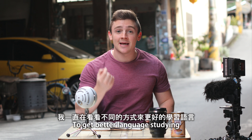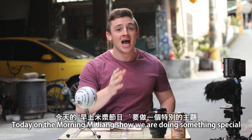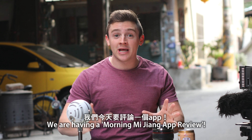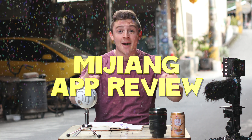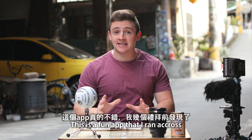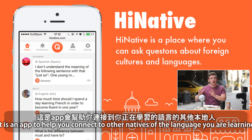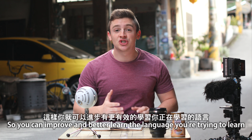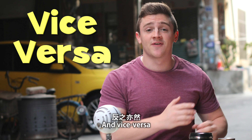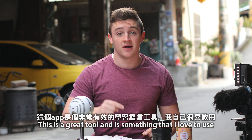I love to look around for these ways, for these methods to get better language studying. And one of the ways that I've found out is speaking to natives. Today on the Morning Mijang Show, we are doing something special — we are having a Morning Mijang App Review! I'm really excited for this one. This is a fun app that I ran across. It's called HiNative. It is an app to help you connect with other natives of the language that you are learning.